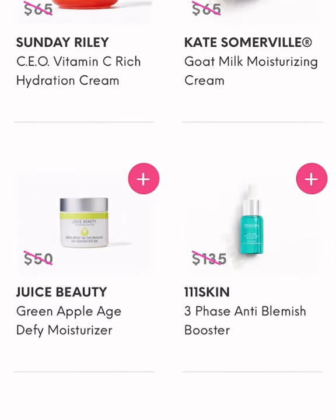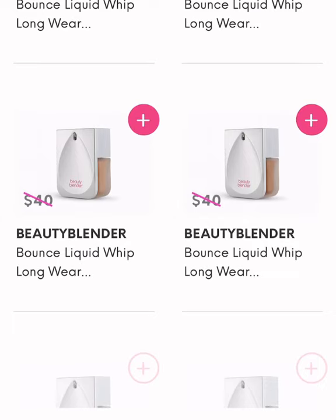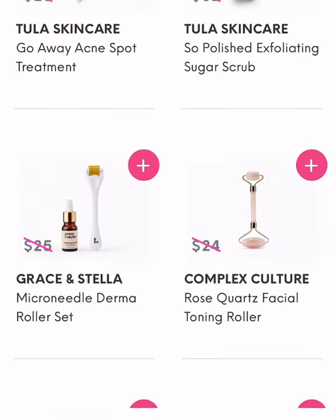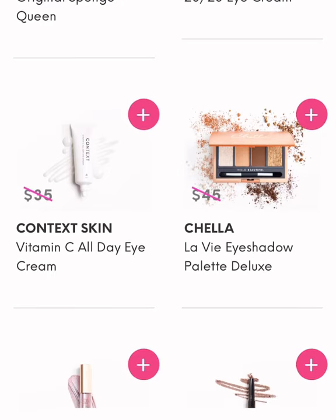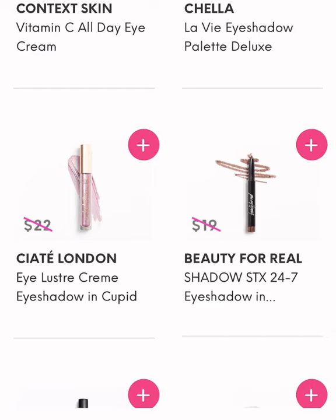I do have a Clarisonic, but I hear they did away with it — I really didn't know that because I haven't been shopping anywhere because of the pandemic. Then I went through the $18 list. I did want to try one of the foundations, but I really don't wear foundation and I feel like they just get old. So I think I chose the Grace and Stella Microneedle Derma Roller Set. I already have the Contact Skin Vitamin C All Day Eye Cream, so I didn't choose that.